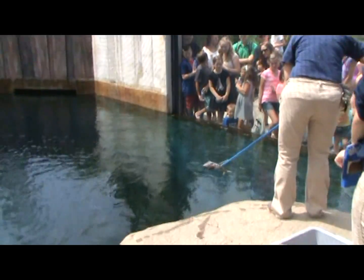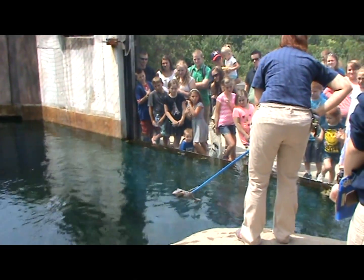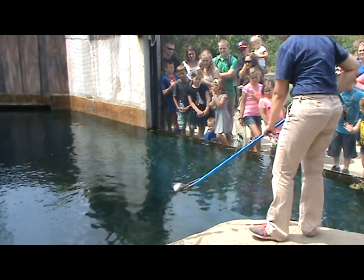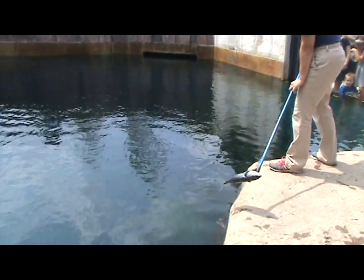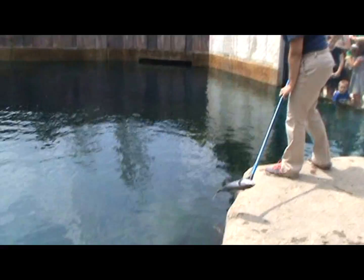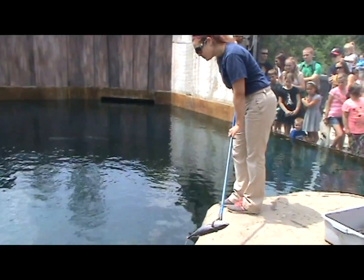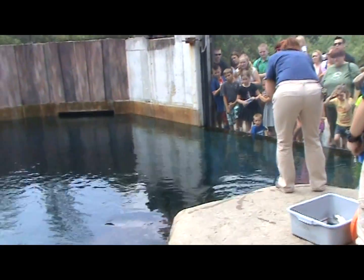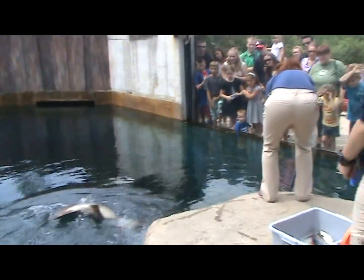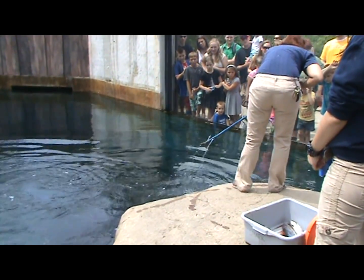We record how much each of them are eating, and it goes into a whole log, a whole database, so we can go back years and years and see any trends in their eating — who is getting how much, if there is a period where one of them stopped eating, or if there are any seasonal trends. We have really accurate records, which helps us provide excellent care for everybody.